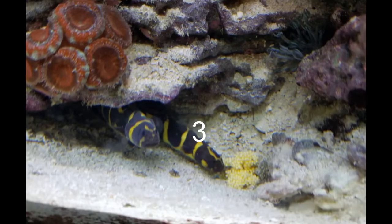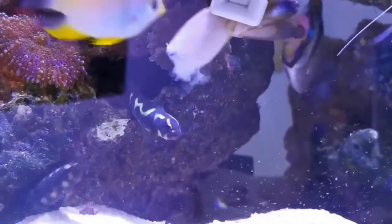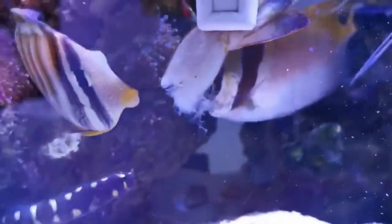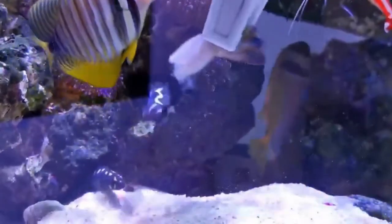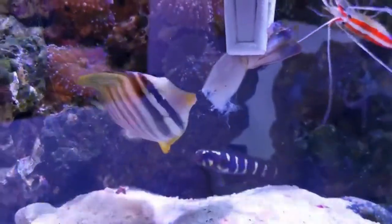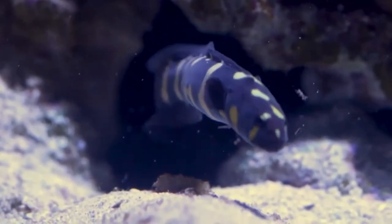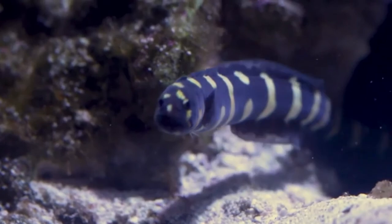Coming in at the number three spot on our list we have the Engineer Goby. This little guy needs at least a 55 gallon tank with plenty of sand for burrowing. I've always wanted one of these — they look really cool, like an eel. They always do better in pairs, and do well on a diet of fresh seafood and frozen foods like mysis and fresh shrimp.